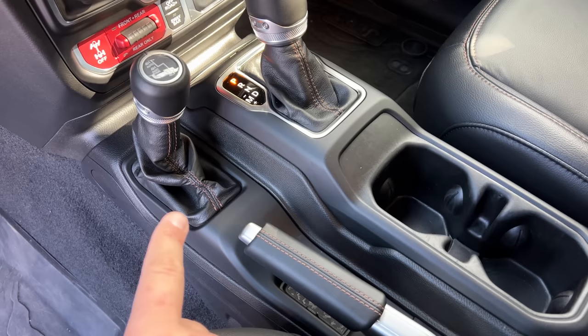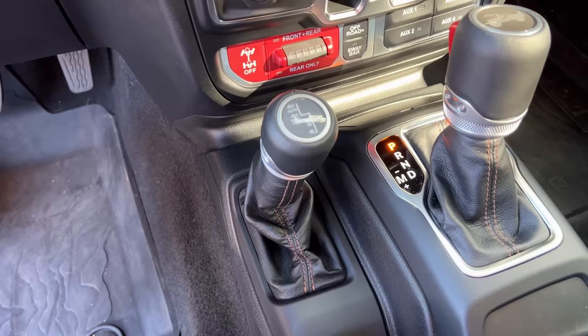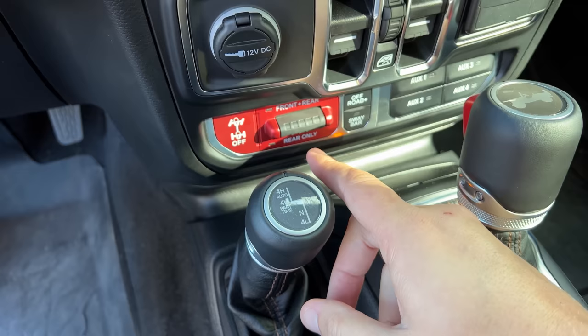You also have bronze stitching on the seat that says Rubicon 392 to remind you precisely what you're in, but that's only on the front seats — the rears don't have it, and otherwise there isn't any other 392 badging in this interior. It's surprisingly subtle, especially for a Chrysler Jeep product. One interesting thing: there is no two-wheel drive mode — you cannot go into just rear-wheel drive. It's four-wheel drive only for the 392. The shift lever allows you to shift into low range for off-roading, and you also have front and rear differential lockers because this is a Rubicon, which enhance off-road capabilities.